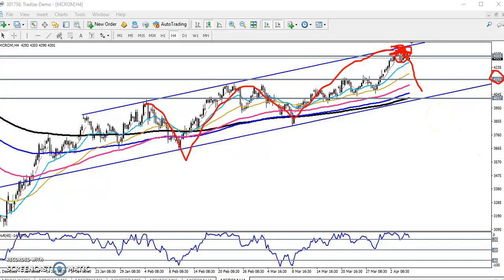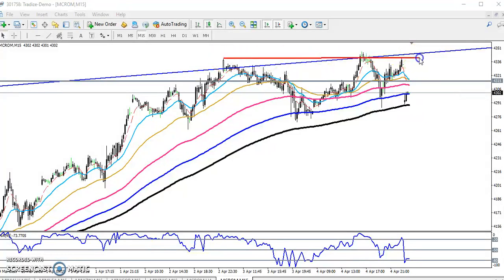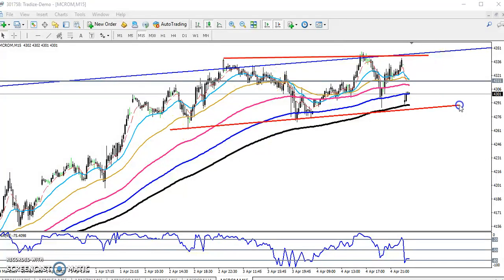Now we can look at a smaller timeframe — the 15-minute chart. On the 15-minute timeframe, the price is running in another range. By connecting the previous high points, you can see the price is running in this range right now. For people entering this market, just try to trade within this range.